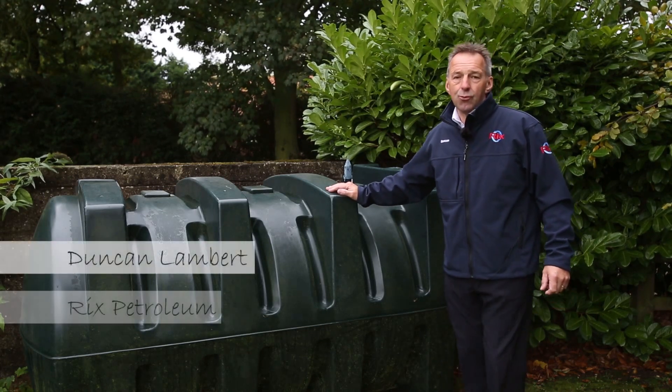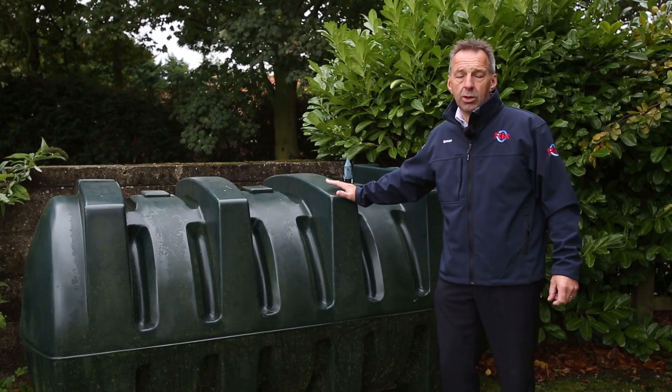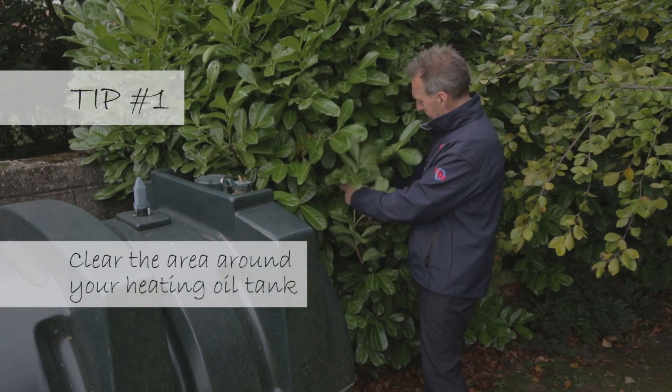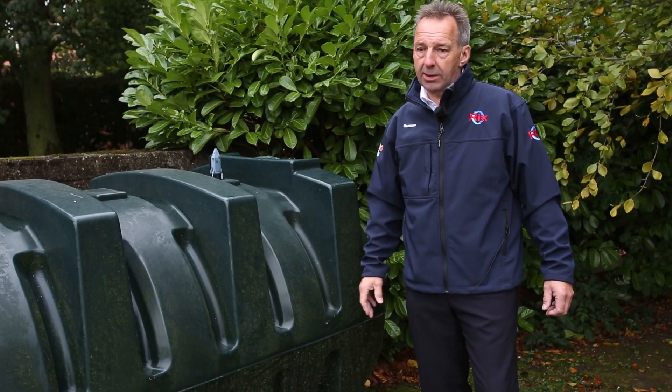Hello, my name is Duncan Lambert and I'm from Ricks Petroleum. I want to talk to you today about a few little tips that are going to help you get ready for winter. What I find is always a good idea is to come along to cut back the shrubbery to make sure that I can inspect the tank.